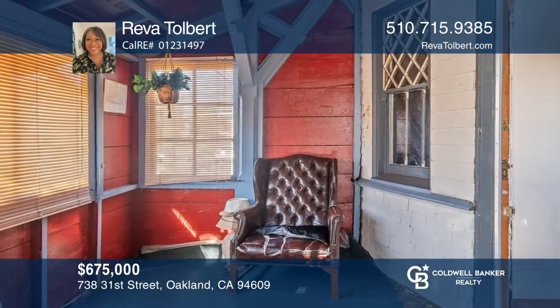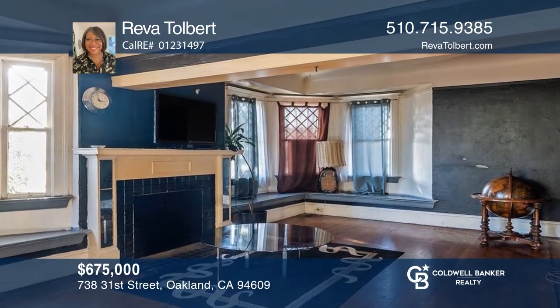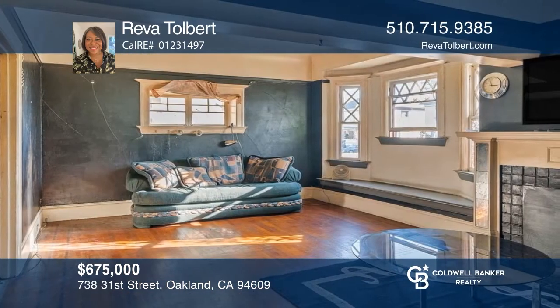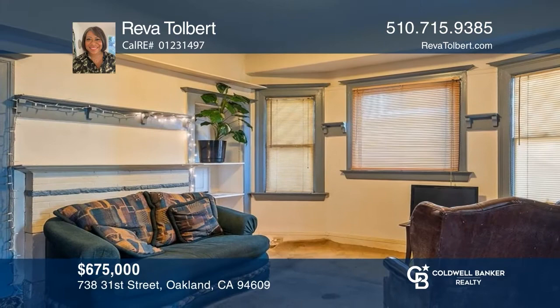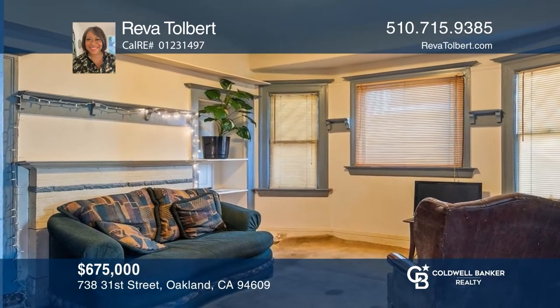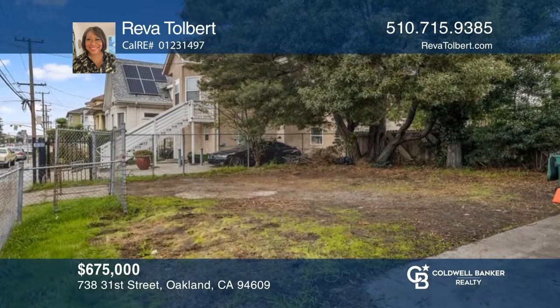Turn-of-the-century finishes lend an irrepressible charm to this well-loved Hoover Foster home. Key features include generous bay windows with window seats, a cozy home office, a spacious dining room, and an attic bonus room. This West Oakland home is centrally located on a corner lot and includes a large backyard. Contact Reva Tolbert for more details.